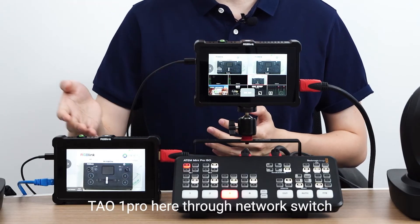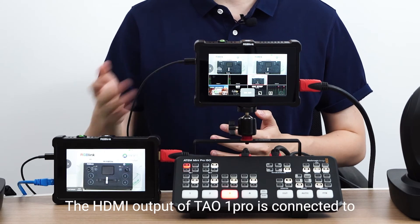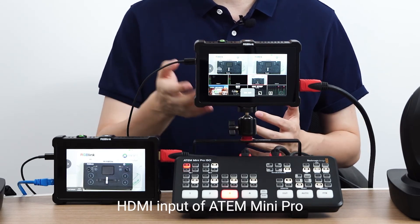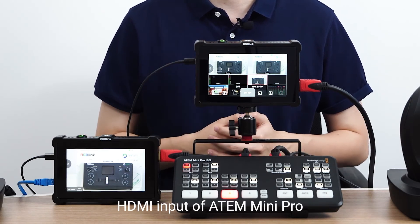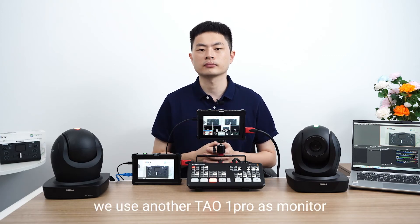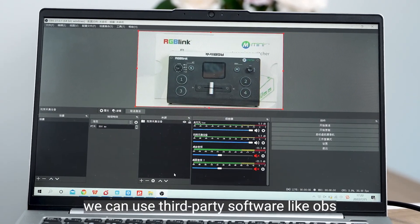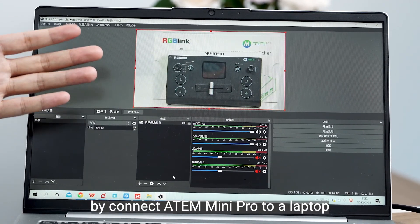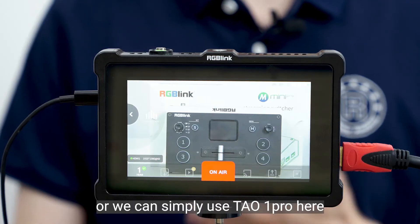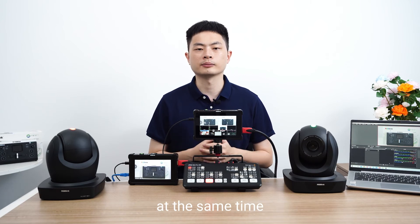They are connected to Tau1 Pro here through a network switch. The HDMI output of Tau1 Pro is connected to the HDMI input of Atom Mini Pro. And you can see here we use another Tau1 Pro as a monitor. As for streaming, we can use third-party software like OBS by connecting Atom Mini Pro to a laptop, or we can simply use Tau1 Pro here — it supports streaming to four platforms at the same time.